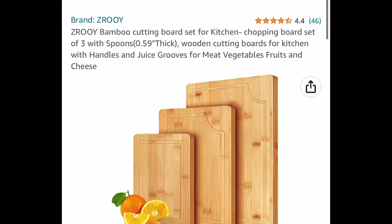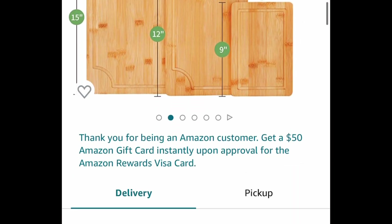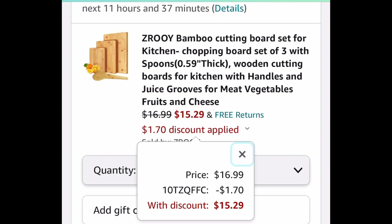Now the next one here we have these bamboo cutting boards. You get a set of three and you even get the wooden spoons as well. This is listed for $16.99 and with our code we're only paying $15.29.